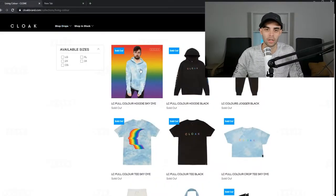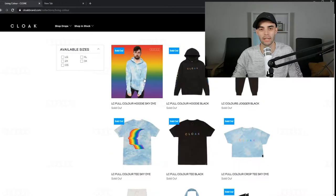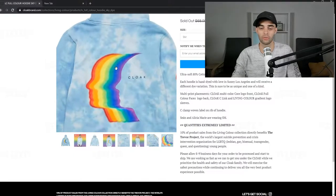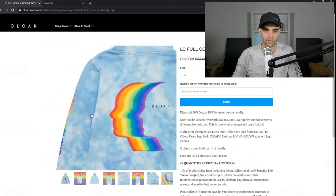Let's move on to Living Color. Rainbows and light colors and rainbow backgrounds. I'm assuming there is a charity involved — 10% of product sales from the Living Color collection directly benefits the Trevor Project, the world's largest suicide prevention and crisis intervention organization for LGBTQ, lesbian, gay, bisexual, transgender, queer, and questioning young people. That's awesome. Way to donate to a good cause. I'm very big on suicide prevention and charities like that.